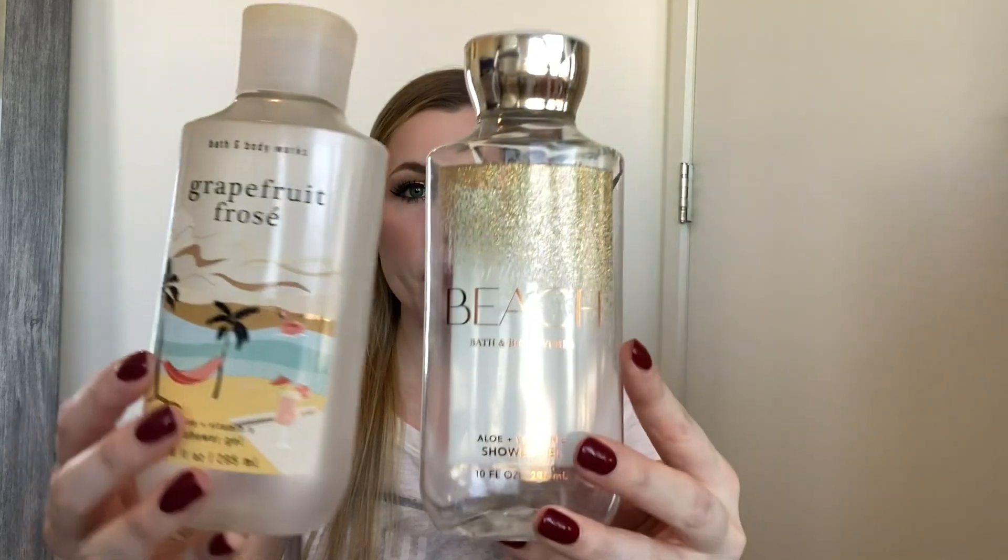First up are all of my Bath and Body Works shower gels. I have four. First two are At the Beach and Grapefruit Frosé. These are both really great summertime fragrances. Grapefruit Frosé was like a soft grapefruit and At the Beach smelled kind of coconutty, really fresh. Just really good solid summer fragrances — would definitely repurchase.